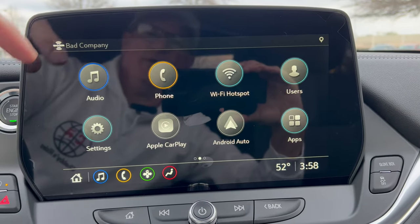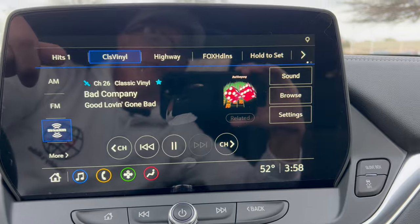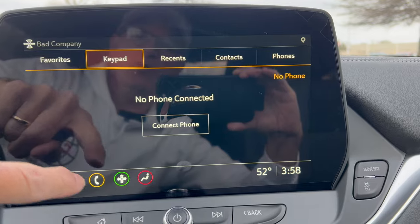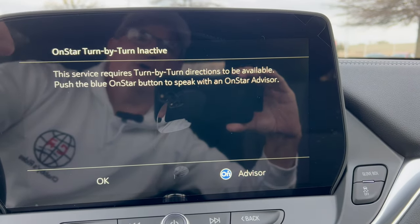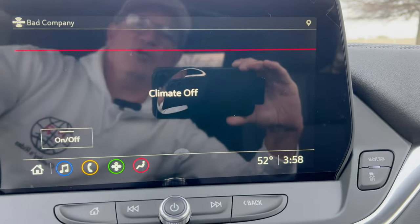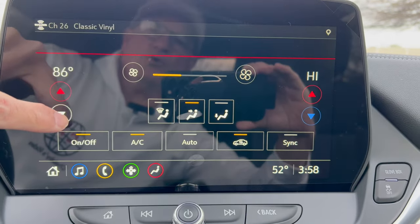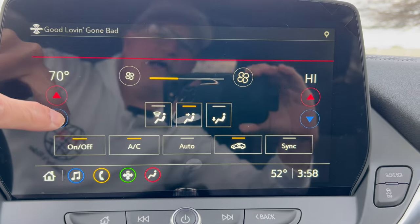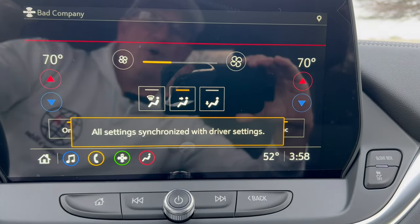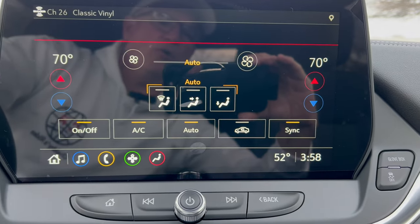You have your audio controls, Sirius XM radio, other radio stations, and Bluetooth phone setup. You can also activate turn-by-turn navigation through an OnStar advisor. Climate controls are right there — we've got dual zone climate control going. You can sync them together, set your fan speed, put it on auto. It's a nice easy setup to use.